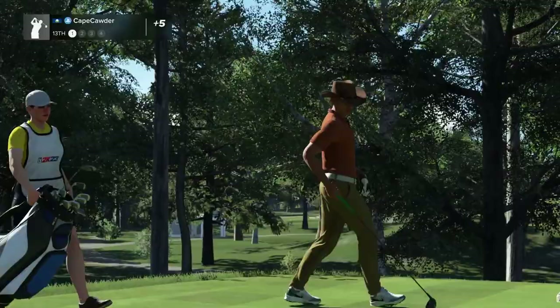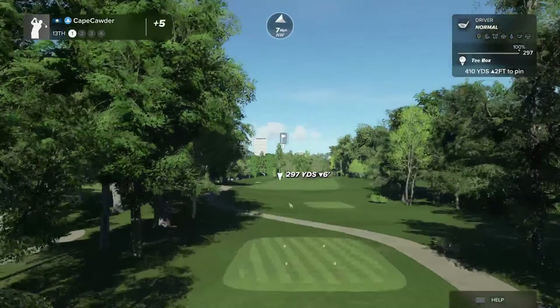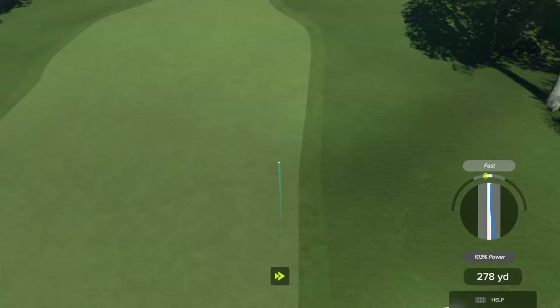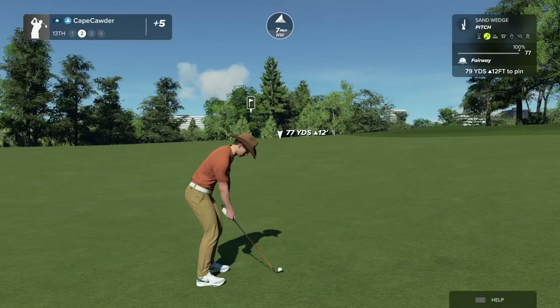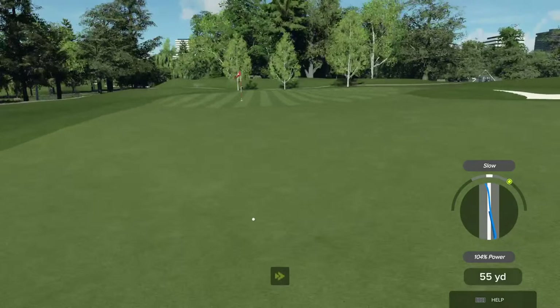Can I get down to even? After those holes, I'm just praying to God I can get down to even — that's what I try for. That's a pretty good one. This is going nowhere — that's my fault. I own that one.